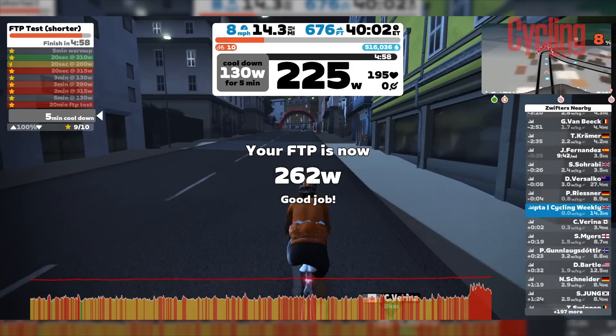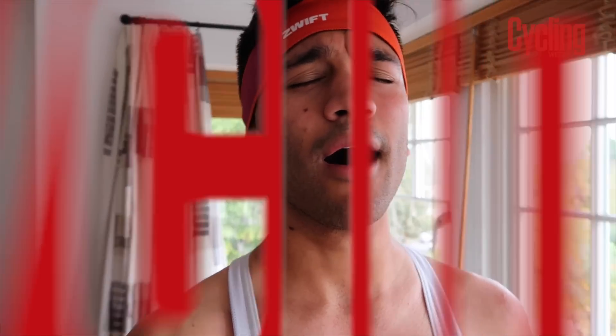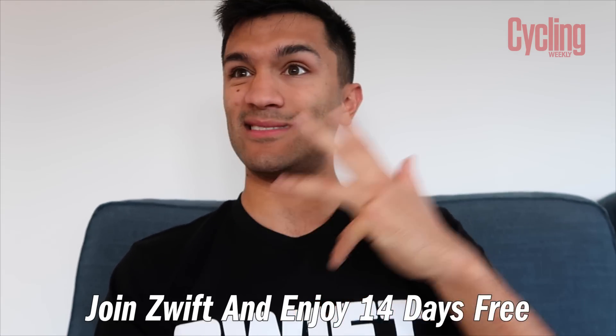Yes! 262 watts. I've added 32 watts to my FTP in a month. That is day 30 complete — the challenge is over. 30 watts over where I started the month. I'm really happy actually — that's more than I could have wished to achieve. It was easier than I thought it was going to be, especially because it was done on Zwift. There was so much to do, whether it was structured workouts, exploring the maps, riding with friends, or racing. And the Zwift Hub was epic as well — it was just set up and forget about it, really quiet and really simple to use.